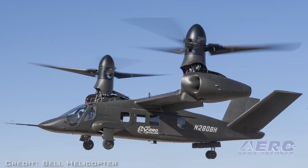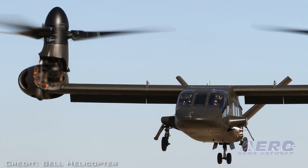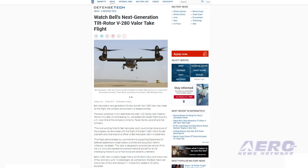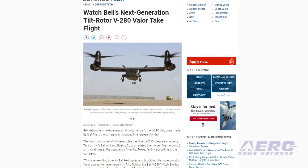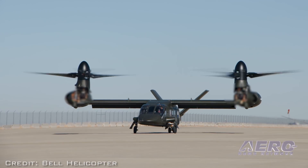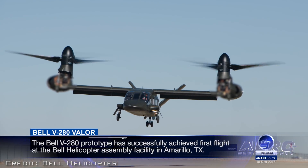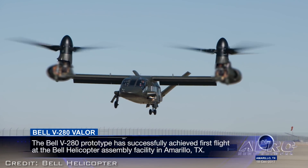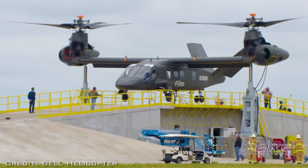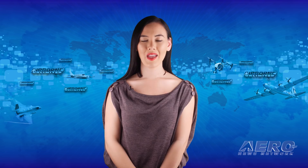The V280 Valor has achieved first flight. The V280 Valor is a next-generation tilt rotor designed to provide agility, speed, range, and payload capabilities at an affordable cost. "This is an exciting time for Bell Helicopter, and I could not be more proud of the progress we have made with first flight of the Bell V280," said Mitch Schneider, president and CEO of Bell Helicopter. First flight demonstrates commitment to supporting Department of Defense modernization priorities. The V280 Valor is designed to revolutionize vertical lift for the U.S. Army and is part of the Joint Multi-Role Technology Demonstrator Initiative — the science and technology precursor to the Department of Defense's future vertical lift program. According to Bell, the V280 Valor will provide twice the speed and range of conventional helicopters.